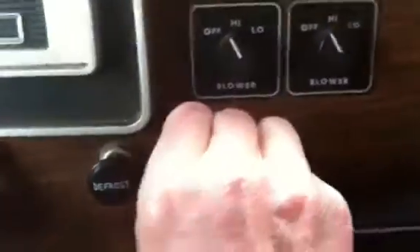Heater works great — lowers — get a nice set of heat coming out. It has a radio that works. The switches here are for fans. Got an auxiliary input on the radio, which is nice these days.